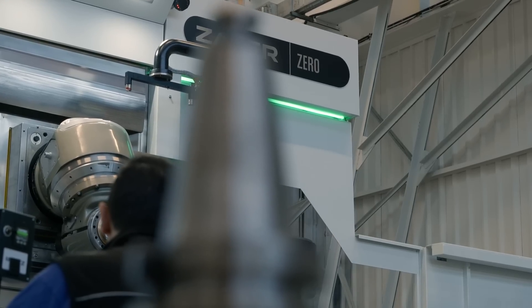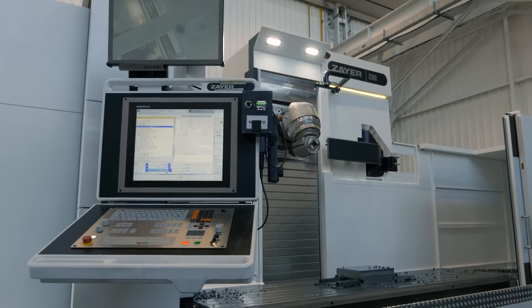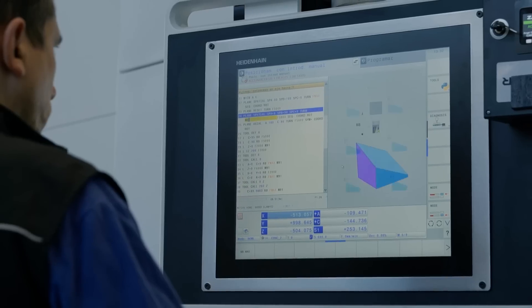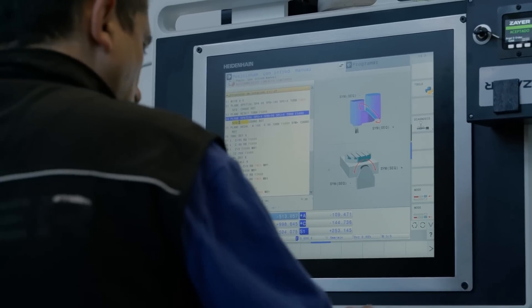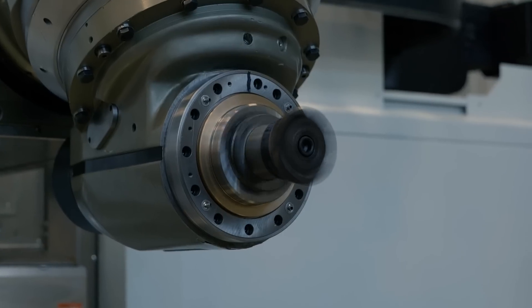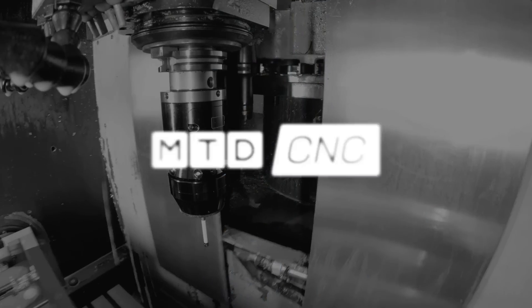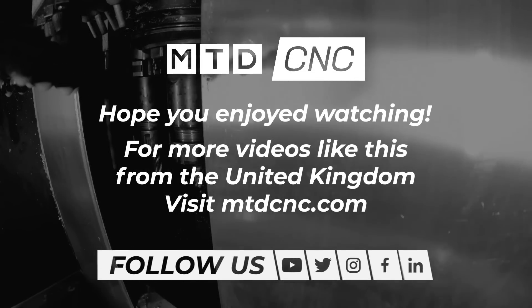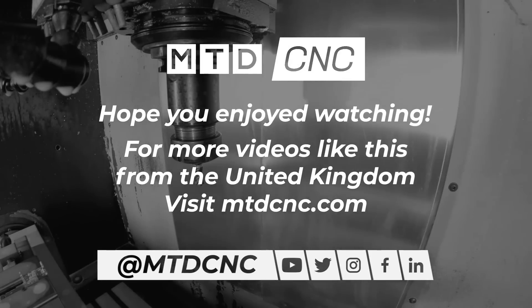Zyre machine tools claim to be the number one choice for large part processing in the automotive, rail, power generation and aerospace sectors, to name but a few. Courtesy of Mills CNC, they are now destined to have an equally big future in the UK and Ireland.